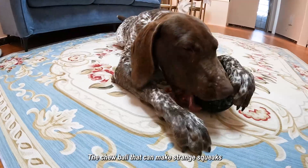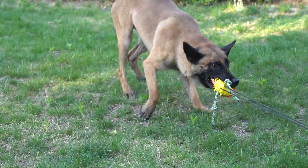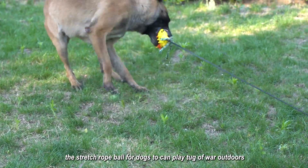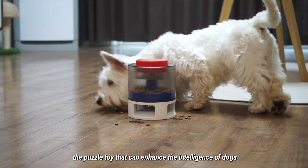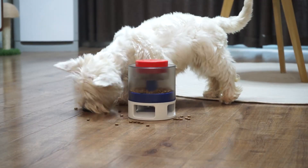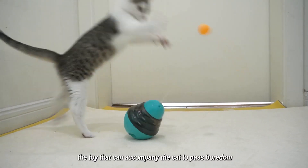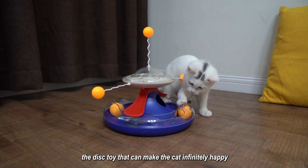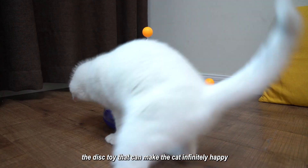The chew ball that can make strange tweaks. The stretch rope ball for dogs that can play tug of war outdoors. The puzzle toy that can enhance the intelligence of dogs. The toy that can accompany the cat to pass boredom. The disc toy that can make the cat infinitely happy.